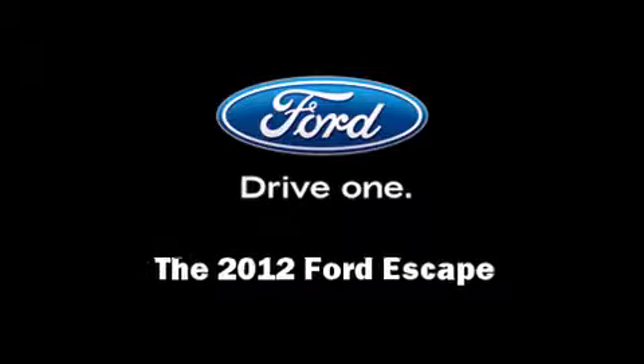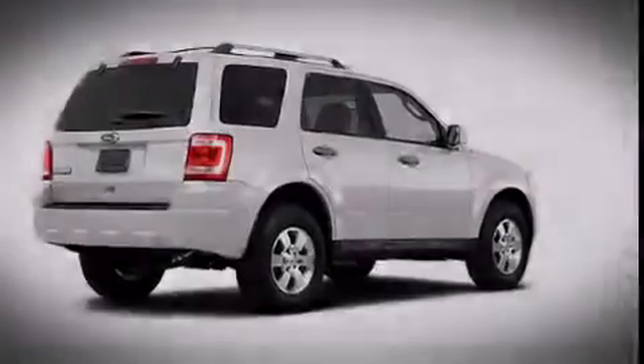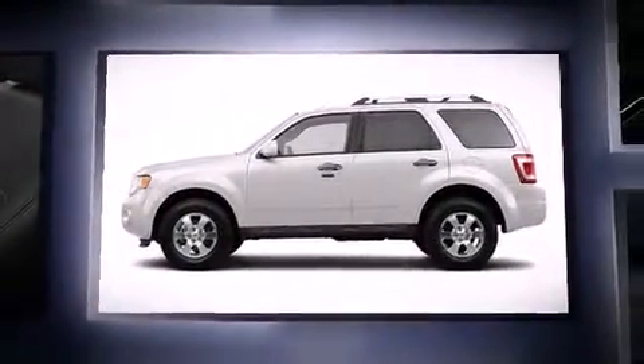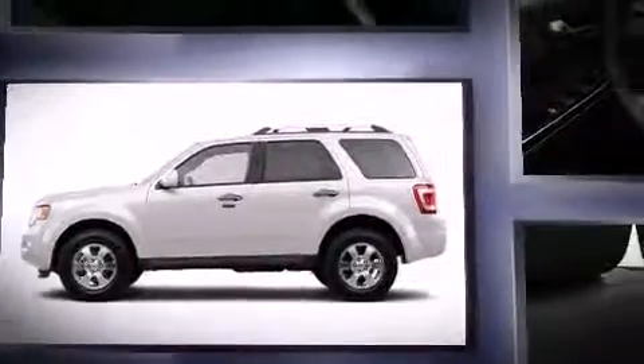Introducing the 2012 Ford Escape. Smooth gear shifts are achieved thanks to the 2.5-liter four-cylinder engine, providing a spirited yet composed ride and drive.